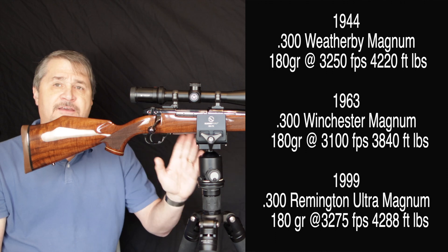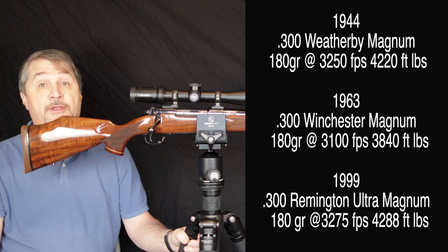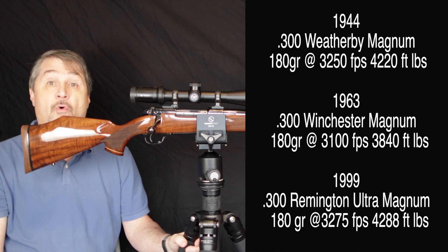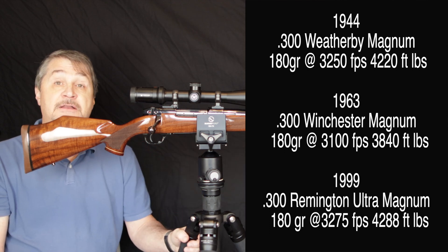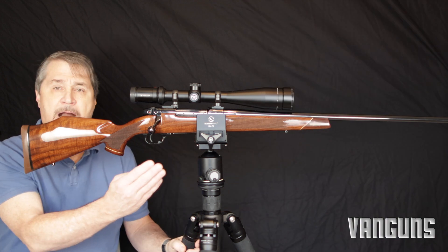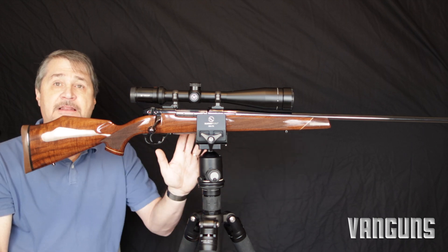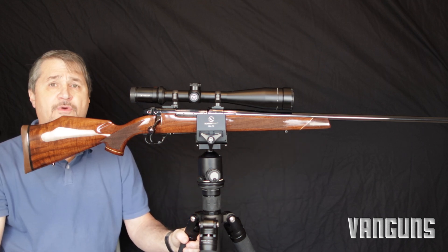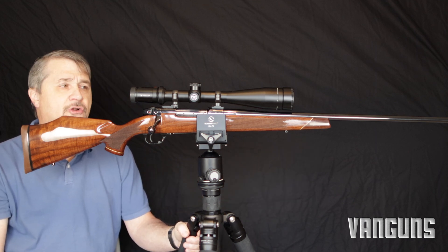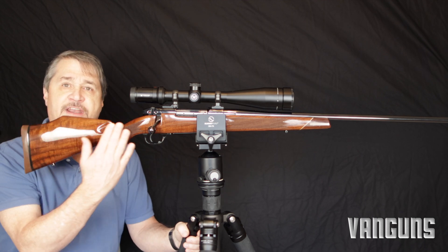To put it into perspective, the 300 Weatherby Magnum is significantly stronger than the 300 Win Mag. It's a very potent cartridge — it's not hard to get over 4,000 foot-pounds of energy out of it. It also utilizes probably the most robust receiver on the planet, with nine locking lugs designed to withstand some 200,000 PSI. It's literally the Sherman tank of rifles, and it's got that Rolls-Royce finish.